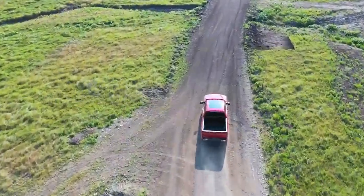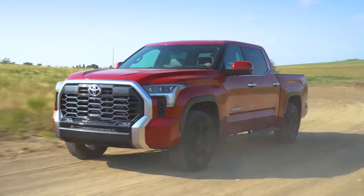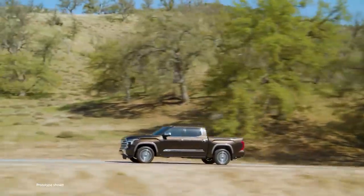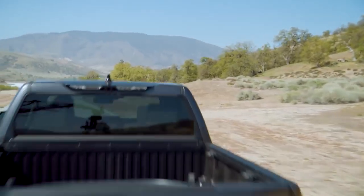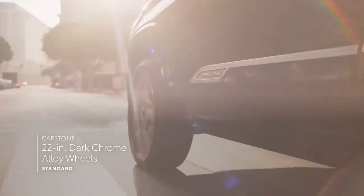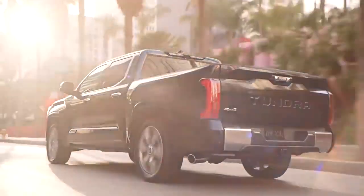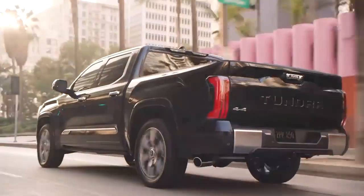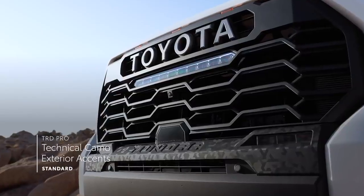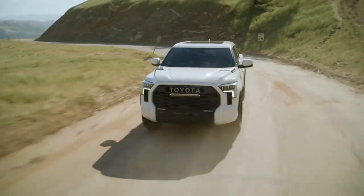With performance like Tundra's, you'd expect to see some pretty serious design to match. And that's exactly what we have. But that's not to say it's all about looking tough. In fact, each of Tundra's grades sport a distinct look. Like Capstone's 22-inch dark chrome and machine-finished alloy wheels, which provide a striking counterpoint to its vibrant range of vehicle color options, including supersonic red and windchill pearl. And the technical camo accents on TRD Pro help add an increased visual edge to Tundra's next-gen look.